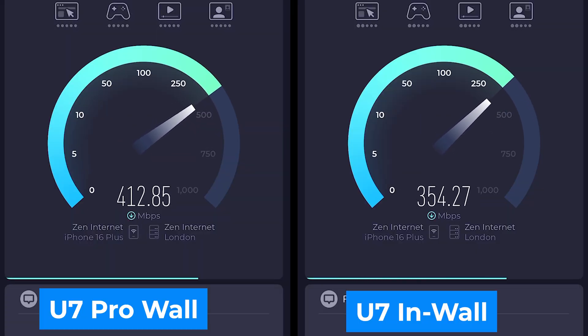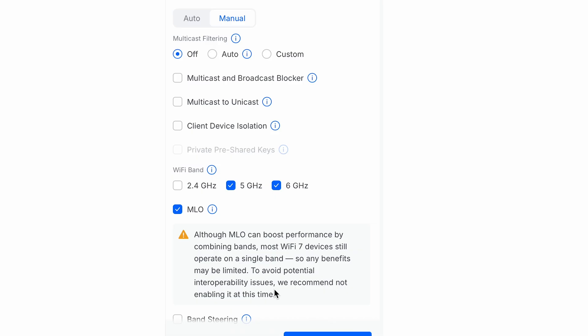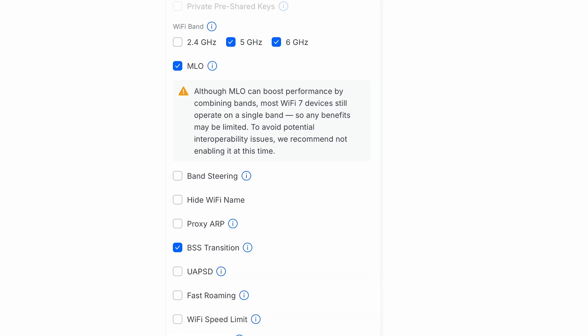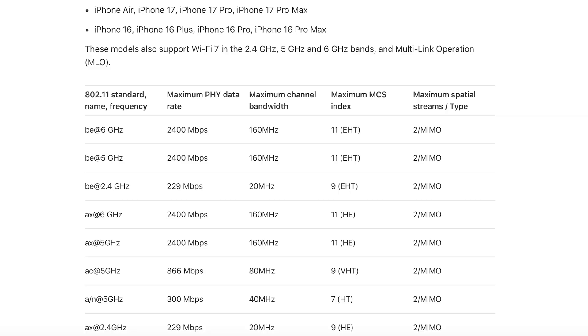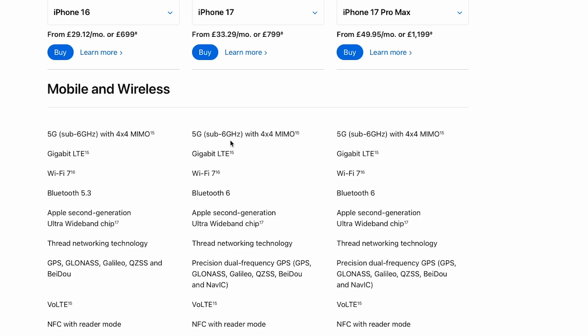What surprised me slightly is that I expected the 6 GHz connection to suffer more here than it actually did. I did try MLO but unfortunately it didn't make any real difference. I completely accept that these tests are very basic and I'm just using an iPhone 16, so there's definitely limitations of the device itself. However, this is what most people are going to be doing, so I think it's a valid real-world test.